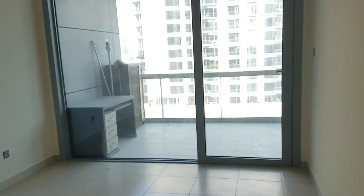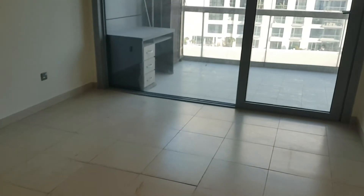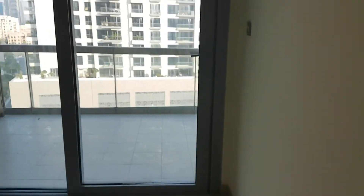And we've got here a bathroom with the bath tub. This is the bedroom. The bedroom has access to the balcony, and there are built-in cupboards.